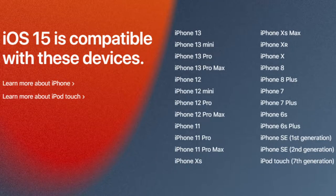iOS 15 will be eligible for the following devices. For the newly launched devices like iPhone 13, iPhone 13 mini, iPhone 13 Pro and 13 Pro Max, and also the previously launched devices like iPhone 12, 12 mini, 12 Pro, 12 Pro Max, iPhone 11, 11 Pro, 11 Pro Max, iPhone 10s, 10s Max, iPhone XR, iPhone 8, 8 Plus, iPhone 7, 7 Plus, iPhone 6s, 6s Plus, iPhone SE first and second generation, and iPod Touch 7th generation.